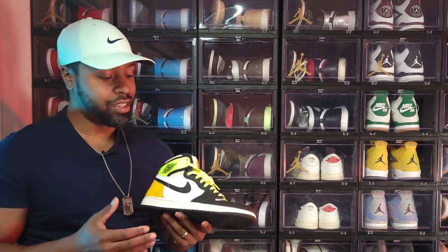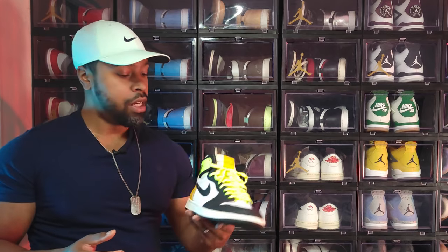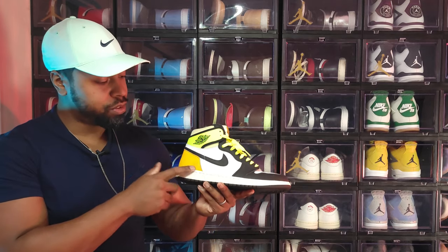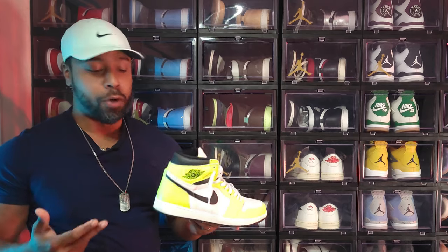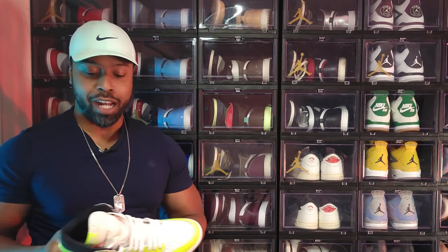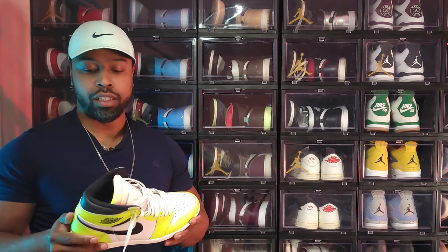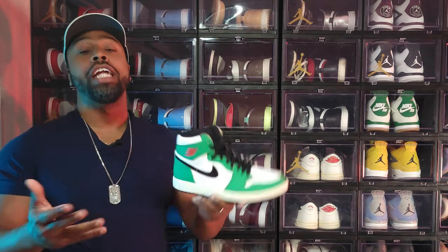Air Jordan 1 Volt Gold — a sleeper for sure. It's not everybody's cup of tea, bright around the collar with this captain tape look. Nice matte leather. I wear my shoes so it got scuffed up. And the Air Jordan 1 Volt — another sleeper. I wore it once and got no compliments or stares. I think it's underrated but it's not for the faint of heart.